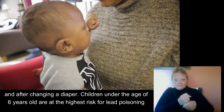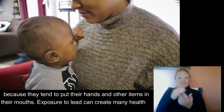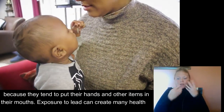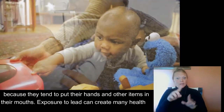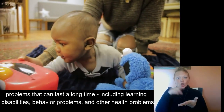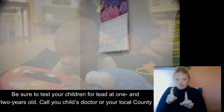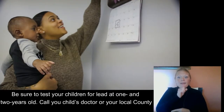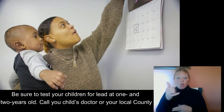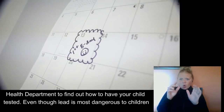Children under the age of 6 years old are at the highest risk for lead poisoning because they tend to put their hands and other items in their mouths. Exposure to lead can create many health problems that can last a long time, including learning disabilities, behavioral problems, and other health problems. Be sure to test your children for lead at 1 and 2 years old. Call your child's doctor or your local county health department to find out how to have your child tested.